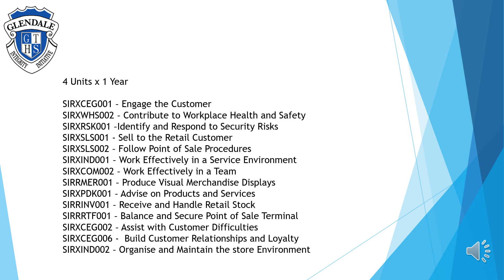There is a range of competencies that students achieve through the Certificate III in Retail Services, including: engage the customer, contribute to workplace health and safety, identify and respond to security risks, sell to the retail customer, follow point of sale procedures, work effectively in the service environment and in a team, produce visual merchandise displays, advise on products and services, receive and handle retail stock, balance and secure point of sale terminals, assist with customer difficulties, build customer relationships and loyalty, and organise and maintain the store environment.